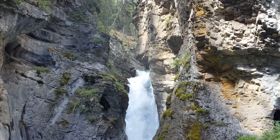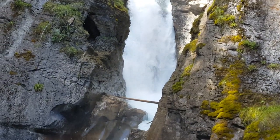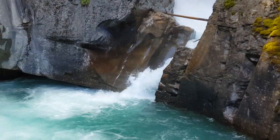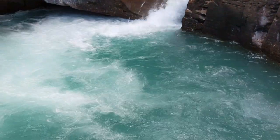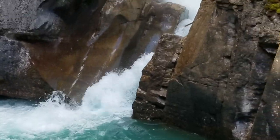I'm standing on the bridge that leads to the cave right across the way there. That's what we came here to see — a gorgeous waterfall.